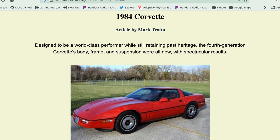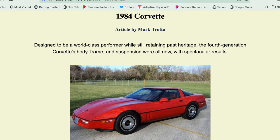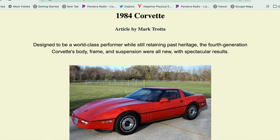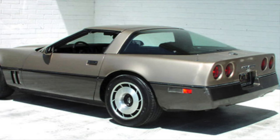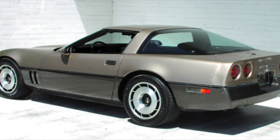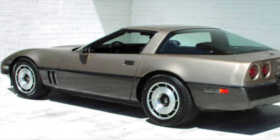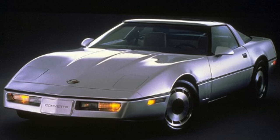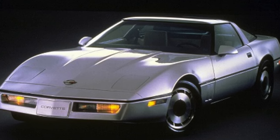The '84 Corvette absolutely shattered those expectations. When Car and Driver and Motor Trend and all the major automotive publications started to review the car, they were blown away. And even at the reveal, people looked at that car and could just see it was a complete turnaround for GM — it was like the new era of performance.